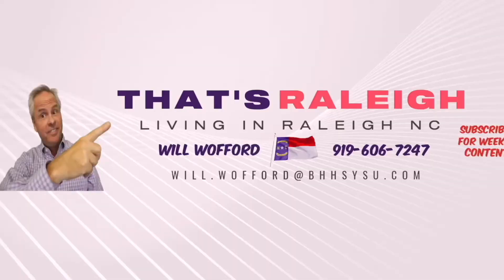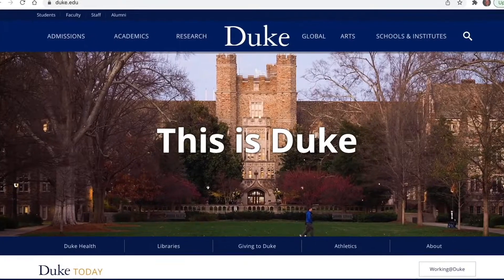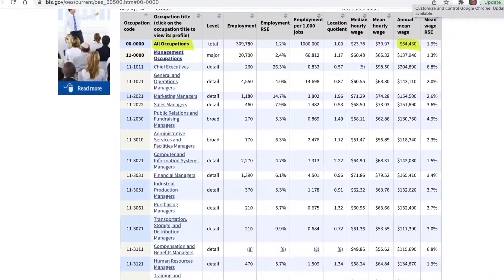This is Will Walford, real estate broker with Berkshire Hathaway in Raleigh, North Carolina. Today we're going to talk about the cost of living, or what it takes to live comfortably in Durham — one of the three cities along with Chapel Hill and Raleigh that make up the Research Triangle area. Durham is also home to Duke University. Let's start with the median income for a Durham resident, which is a little tough to decipher because the Bureau of Labor Statistics combines Durham and Chapel Hill into the Durham-Chapel Hill metro area, with a median income of $64,300.